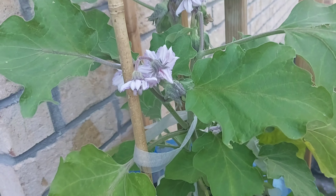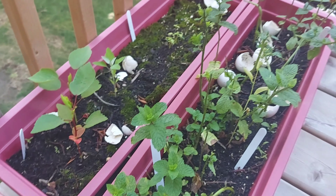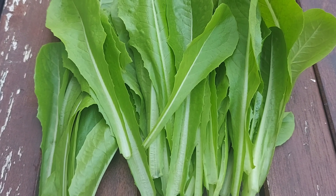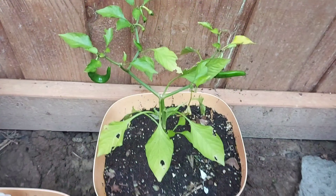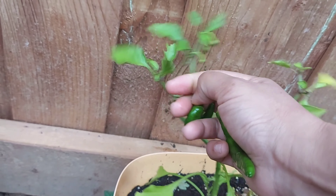In just a week's time, the eggplants started growing taller and the lettuce too. I started using the lettuce whenever I prepared some salad. I also harvested some green chilies and lots of jalapeños.